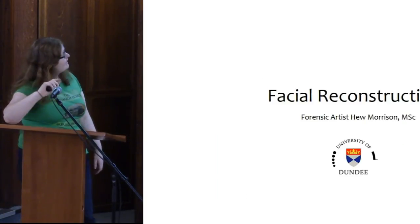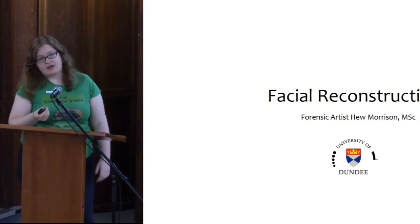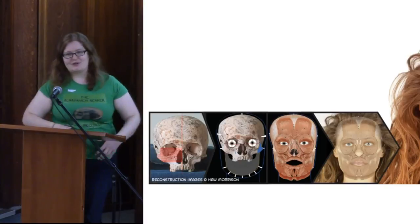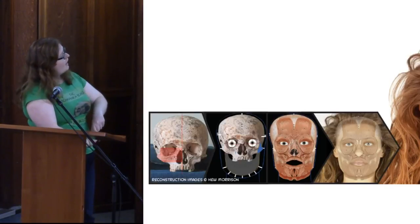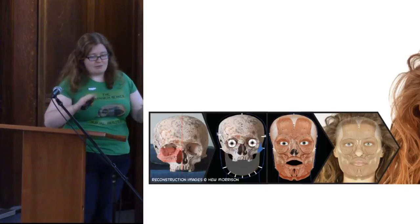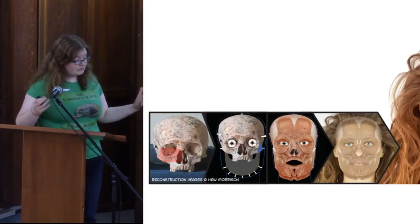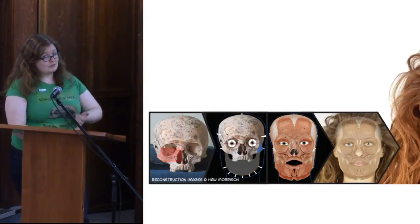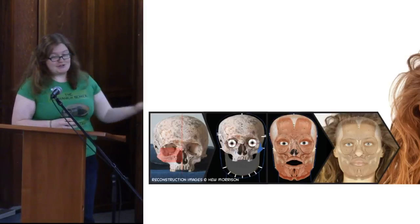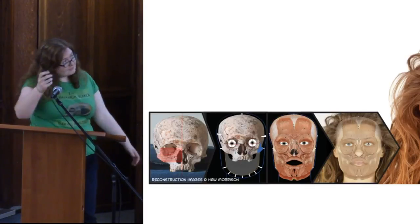One of the main things that made this project go global was a forensic facial reconstruction done by Hugh Morrison, a graduate of the MSc course at the University of Dundee, who did a fantastic reconstruction of Ava. This went absolutely global — on Facebook alone it reached about 50 million people. My name was everywhere; when I Googled myself I was appearing in languages I couldn't even identify. We were on the Smithsonian website and National Geographic, just everywhere. Hugh maybe thought 100 people would be interested, but millions of people wanted to know more.